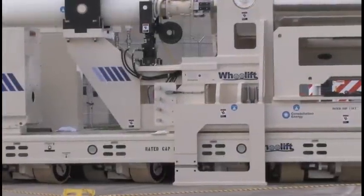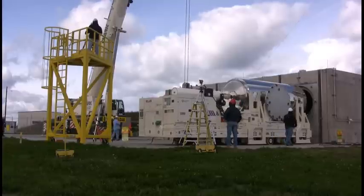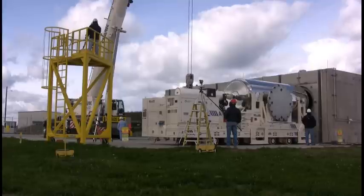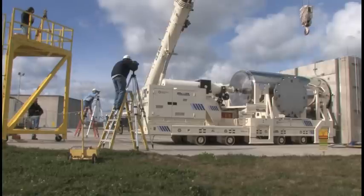The SPMT is able to level and adjust to very tight tolerances so that a separate leveling system is not required to align to the horizontal storage module. This in and of itself is a significant benefit over the existing systems available.